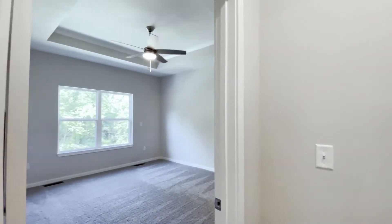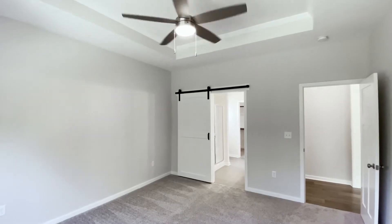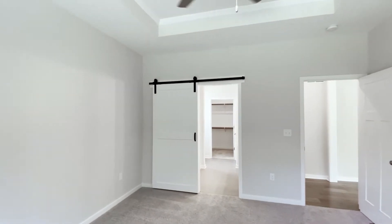Now let's take a look at the master suite. This bedroom has high ceilings, a large window, and a barn door just outside the bathroom.